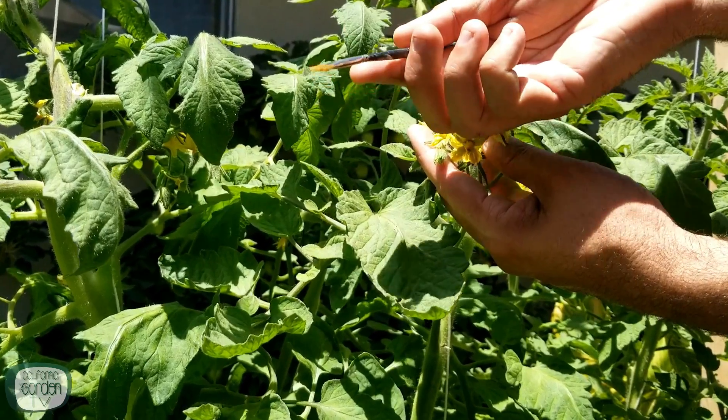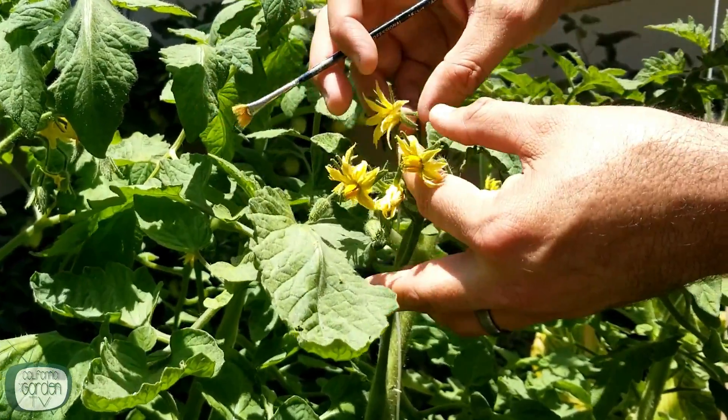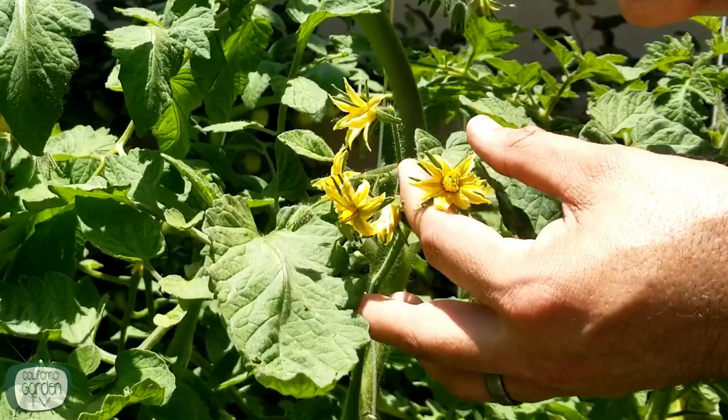So try to pollinate between 10 a.m. and 4 p.m. on drier, sunnier days. The next way is to give your flowers a little tickle — just take a small paintbrush and go to each flower and just kind of brush it a little bit, and that's going to help transfer the pollen to the stigma. It's a little more involved, but it does help when the pollen is wet, so if you have wet weather that would be a better way of doing it than just tapping the plant.